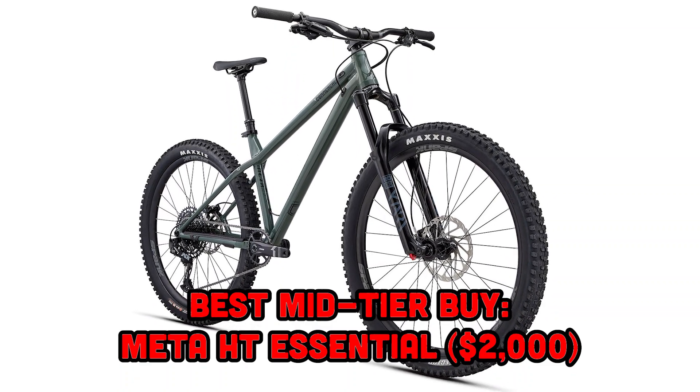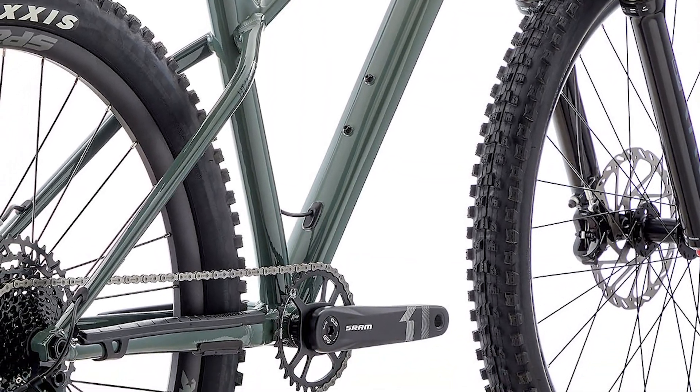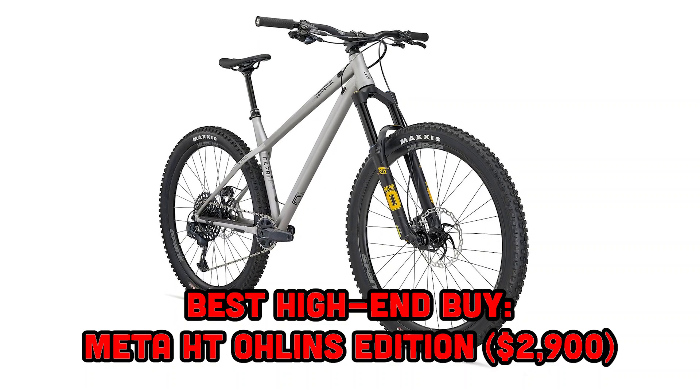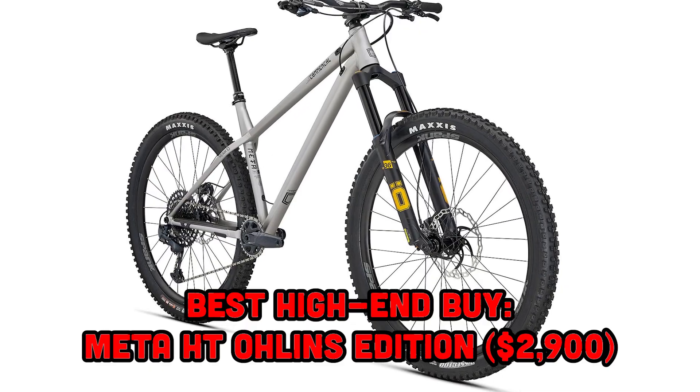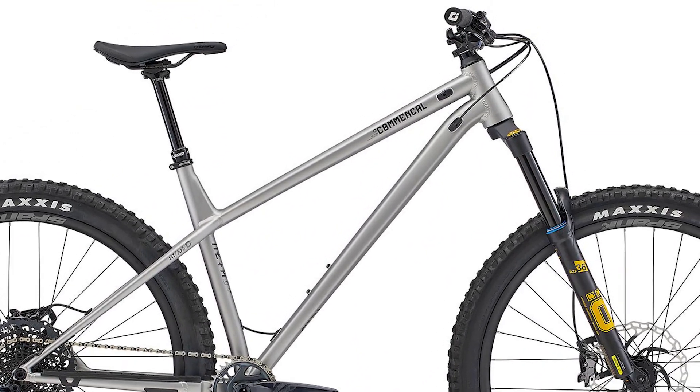The next killer value is the Essential — it pretty much has everything you need, with four-piston brakes, a solid fork, and a droppable seatpost. The SRAM NX drivetrain isn't great, but you can upgrade piece by piece to GX over time. There are only a few bikes that offer more bang for your buck at $2,000. And finally, the Öhlins Edition is excellent value — not cheap, but when you consider what you're getting for the money, there's hardly anything else that matches such great spec on such a high-quality frame. Nothing on this bike needs to change.